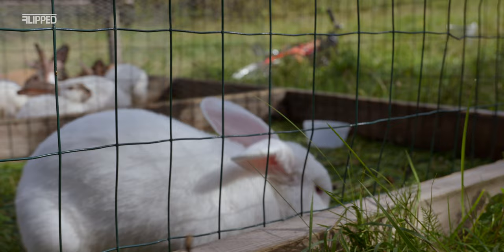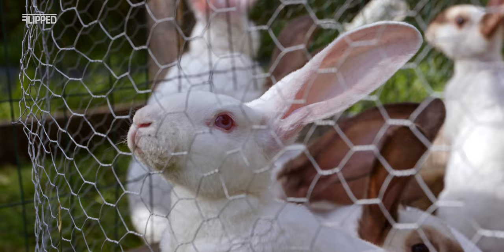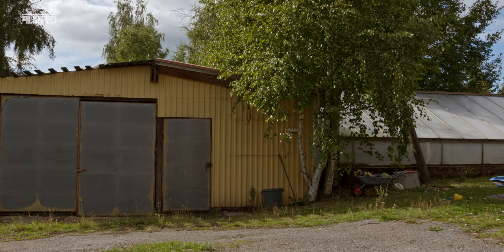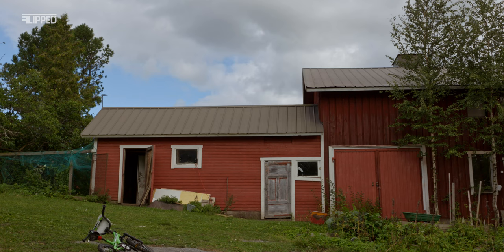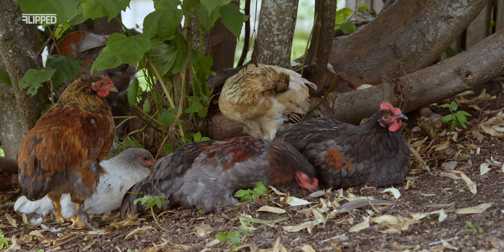The first animals we got — when we were still living in the row house — were rabbits, meat rabbits. We started with one and learned the process. This place where we now live used to be a commercial farm about 30 years ago; it's quite a big piece of land with big buildings, so there's a lot to do. But since we're not doing it full-time, we do it as we have time, as kind of daily chores.